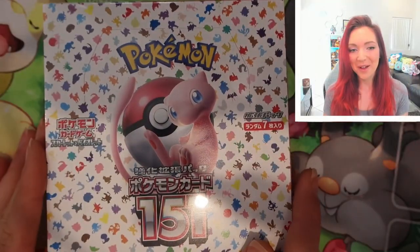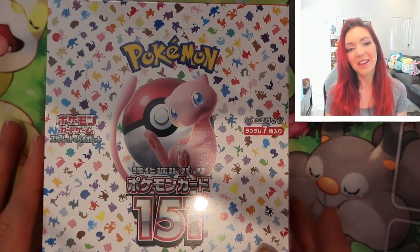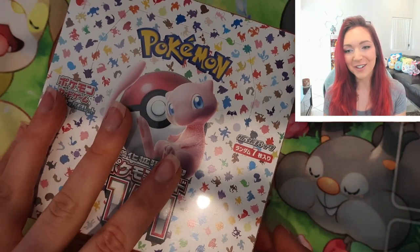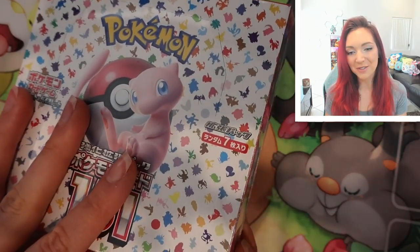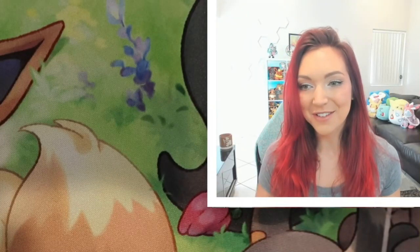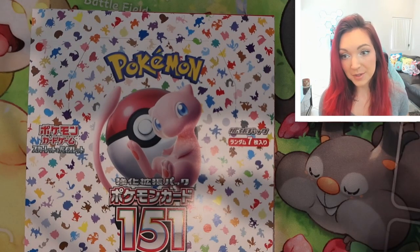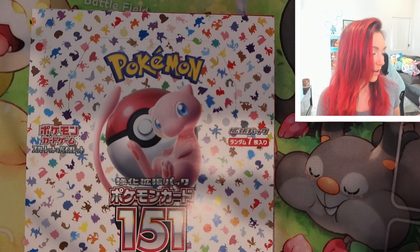Welcome to Pokemon 151 — this is a new sealed box from Japan. I just wanted to show you the artwork on the box because you have all 151 Pokemon in this really cute and colorful print. I hope they make some more stuff with that print that we can collect because I think it's really sweet.